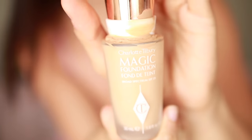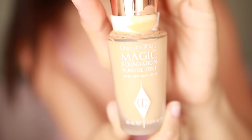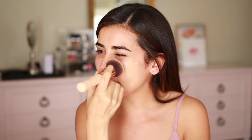I'm noticing a lot more blemishes than usual, so I'm going to go with a full coverage foundation. This is from Charlotte Tilbury — it's her Magic Foundation that also has SPF 15 in it. The shade is number seven, Medium. Just make sure that you blend it nice and evenly, because a nightmare scenario is if your neck is a different color than your face.